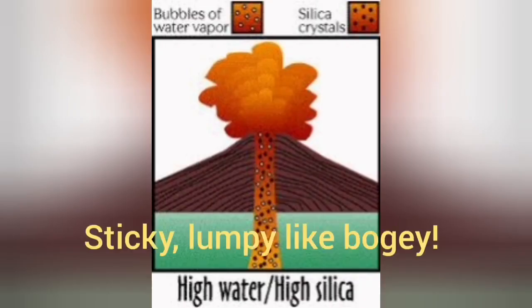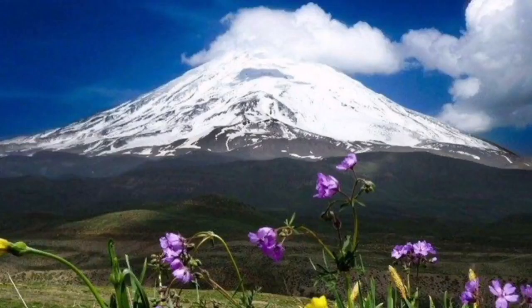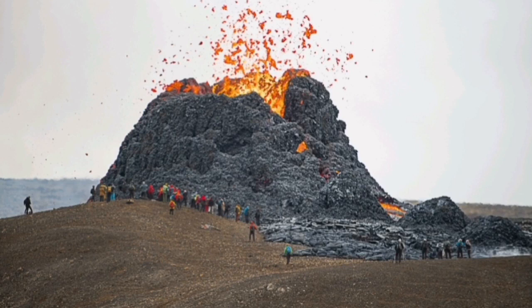When we have high silica and high water content, we get practically an explosion. This material is very sticky and can hold itself together at huge elevations. In the case of Mount Damavand in Iran, for example, you can see it rises up to six kilometers — that is the height that this silica glue can hold the material together, forming a very solid structure.